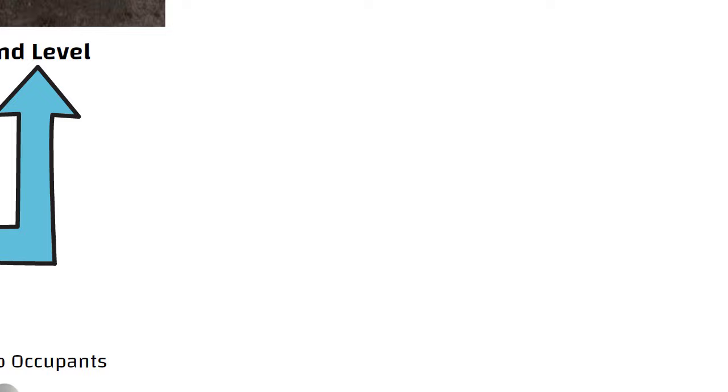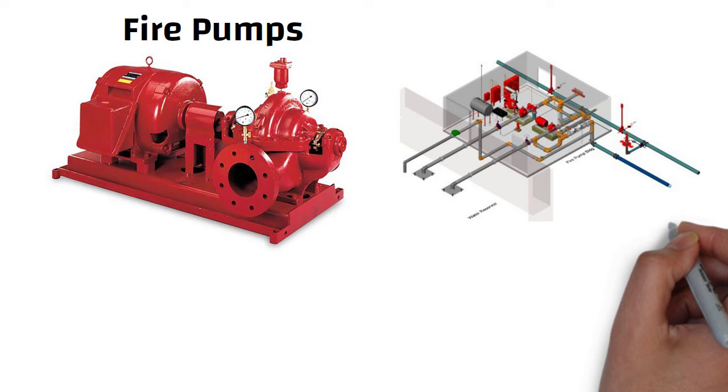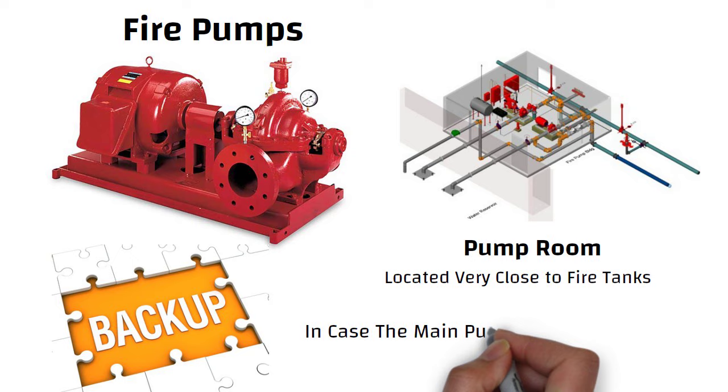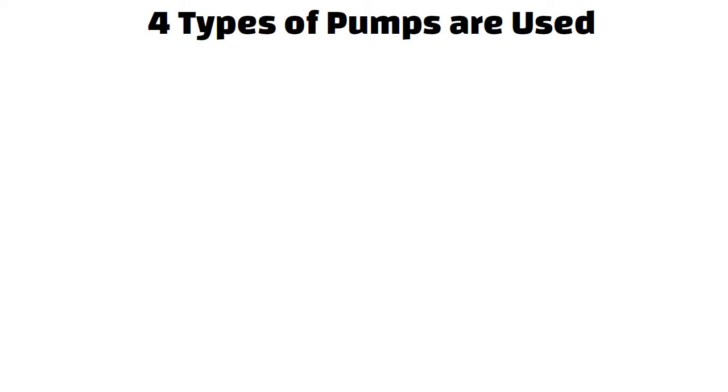Now let us understand fire pumps. Fire pumps are usually located in a pump room, which is located very close to the fire tanks. Like all important systems, there must be backup pumps in case the main pump fails. Generally, four types of pumps are used in high-rise buildings for firefighting purposes.